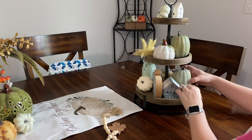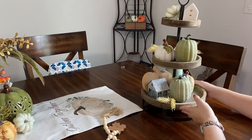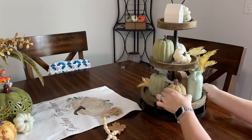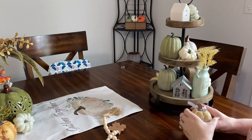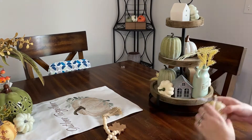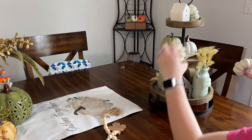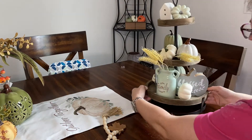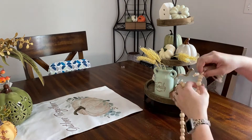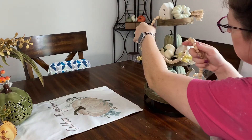Everything on this I got at Hobby Lobby except for one or two things that I already had or maybe got at Dollar General. Most of it's from Hobby Lobby and I do really love it — it's the muted greens and creams. I put this in my kitchen because I decorated everything in my kitchen with more of the neutral tones, and I put more of the oranges and stuff like that in my dining room and my living room.